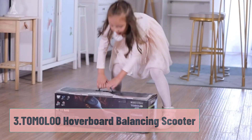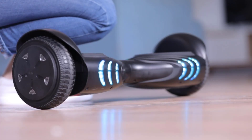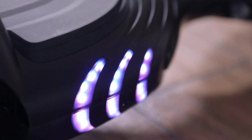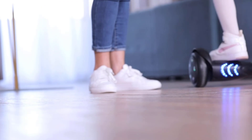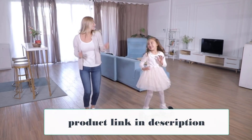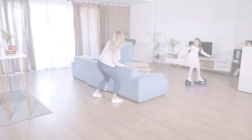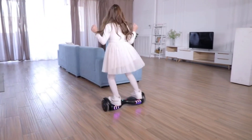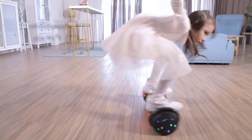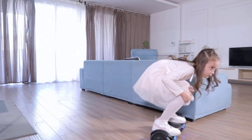At Number 3: the Tomoloo Hoverboard Balancing Scooter. It boasts unique self-balancing technology on hard rubber tires that grip the road, sending your kiddo zipping along at a max of 8–10 miles per hour. Alternating LED lights will have your mini-me styling, and with non-slip pads, little feet stay secure while jamming out to their favorite band on Bluetooth speakers. This model is available on Amazon with an option to add an extended warranty. Note that the smooth tires are great for flat surfaces like school commutes but less effective on rougher terrain.